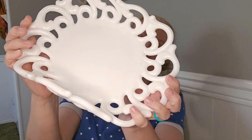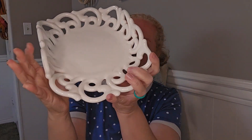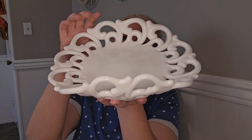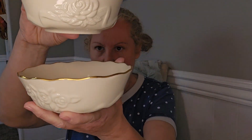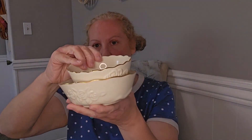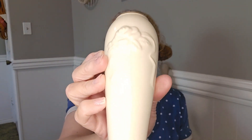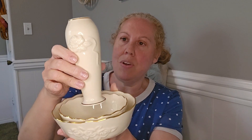Moving along, I got this really pretty white tray stand thing — it's really heavy so I don't think it's milk glass, but I just love the pattern on it. And then continuing with pretty things, I got this Lennox set with two little dishes with gold detailing, and a little vase that goes with it — a super pretty, very dainty little Lennox set.